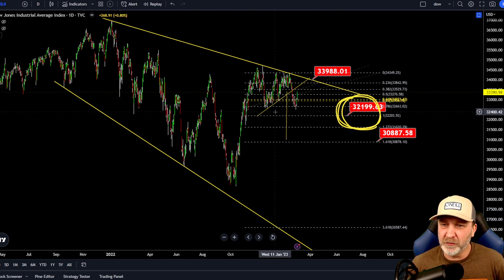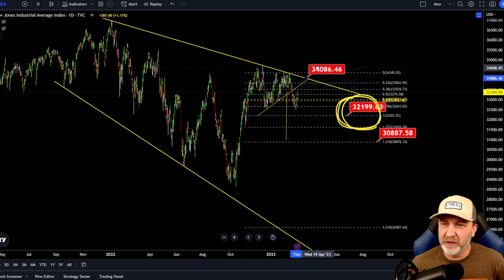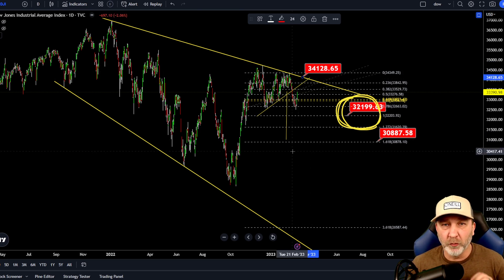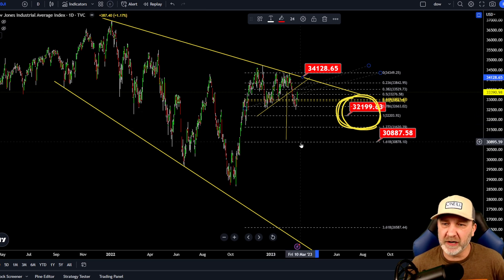Looking at the Dow Jones — as you guys know, we've been watching this. As long as we remain below this top trend line, which if it was to go straight up today would be around 34, 34.1–34.2 area — if we break above that, then we may have some more real upside, but until that happens, I'm still looking for more downside.